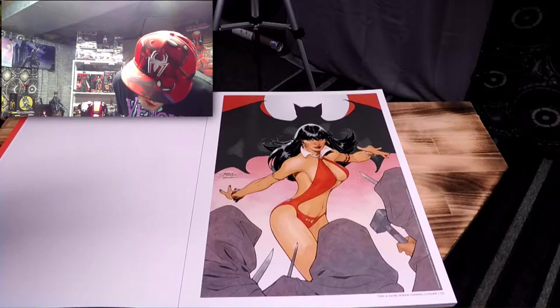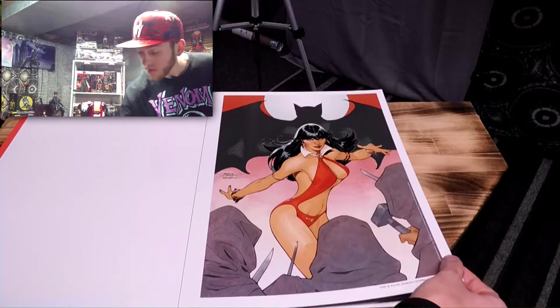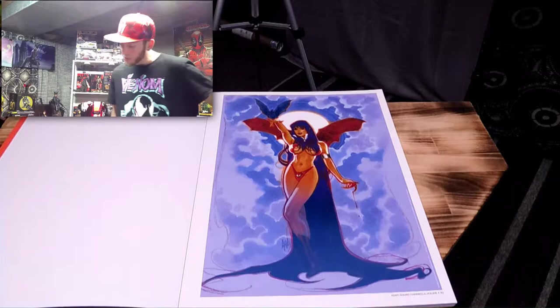This one is by Terry and Rachel Dodson, Vampirella Volume 2, Issue Number 2. This one is way more comic style — so awesome.